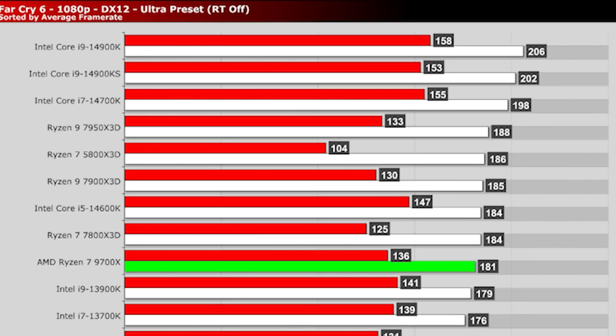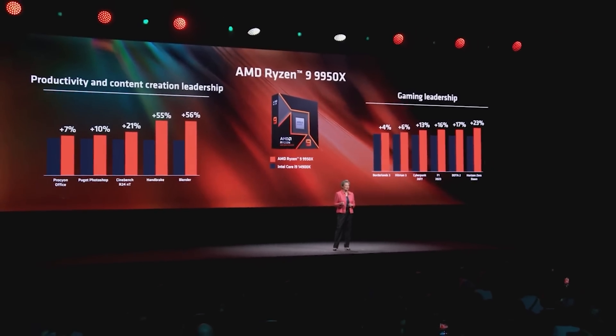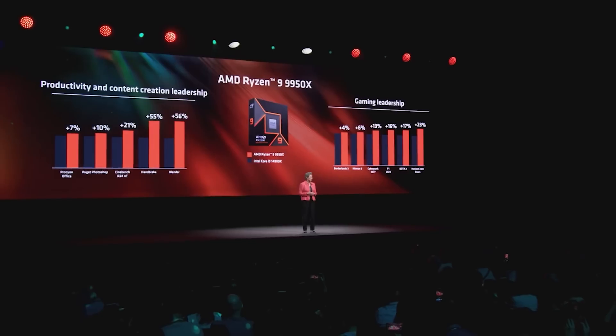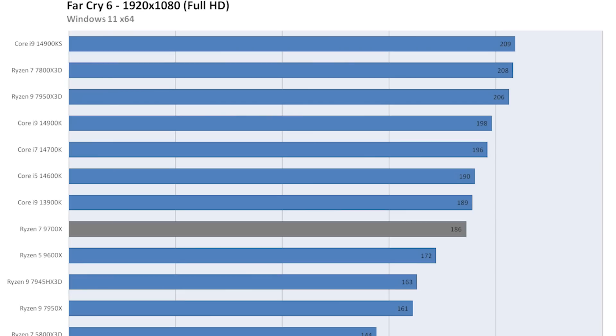Using Overclock3D.net — I'll leave a link in the video description — the 7800X3D in their tests at 1080p scores 184 fps versus the 9700X scoring around 181 fps. So you could basically say those two are essentially a wash. However, comparing against another website, Guru3D, the 9700X scores 186 fps while the 7800X3D scores 208. BIOS revisions and other variables make a big impact here, which makes comparisons quite difficult.